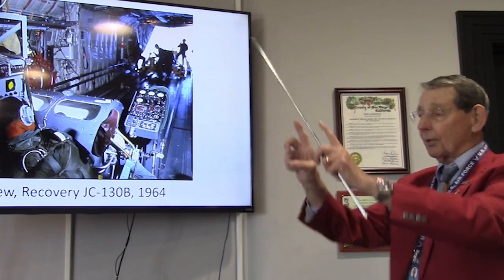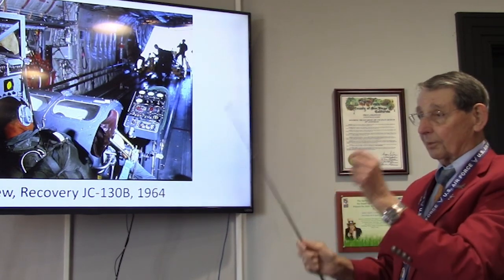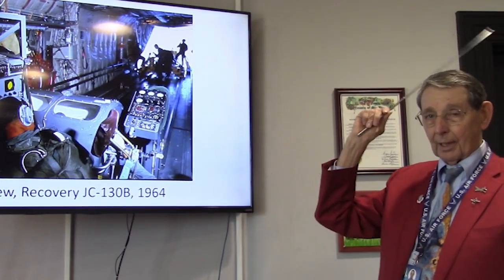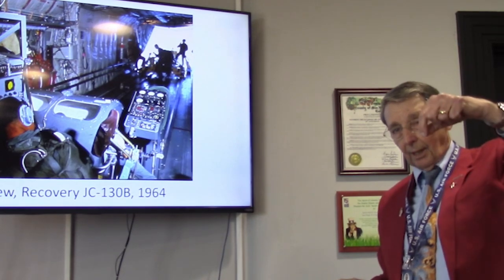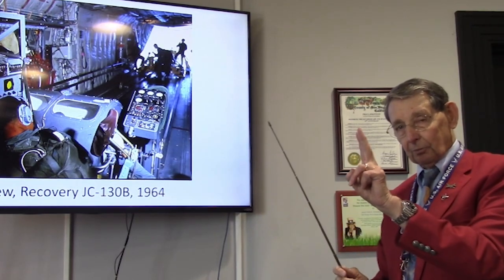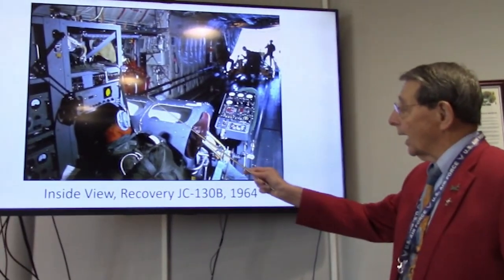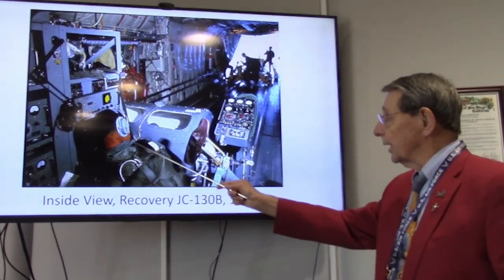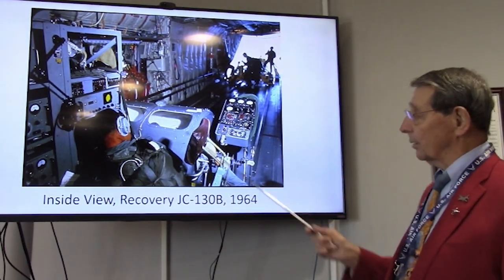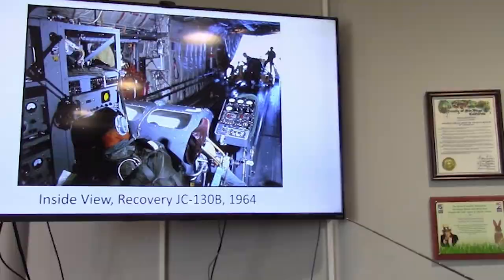The C-119 would fly a 360-degree pattern to get those blips to line up. The C-130 was different — it had a big dish antenna, so they could get a direct bearing and just go find the capsule right away.